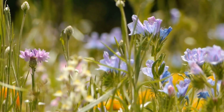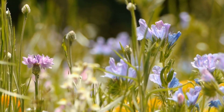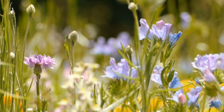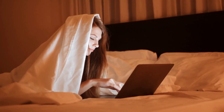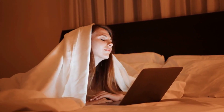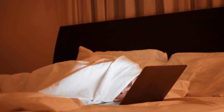So there you have it, an enthralling overview of the world of carnivorous plants. These plants truly reflect the adaptability and diversity of life on our planet. Remember to like and subscribe for more interesting videos on nature's most fascinating creations. Thank you for joining us on this journey into the wild, captivating realm of carnivorous plants. We hope you found it as intriguing as we did. Until next time, keep the explorer in you alive.